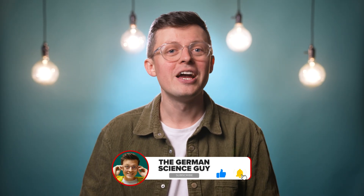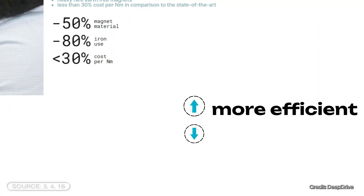I'm Dr. Jakob Breton. The DeepDrive motor almost seems like a scam because more efficiency, less weight, and lower costs are really blatant promises.